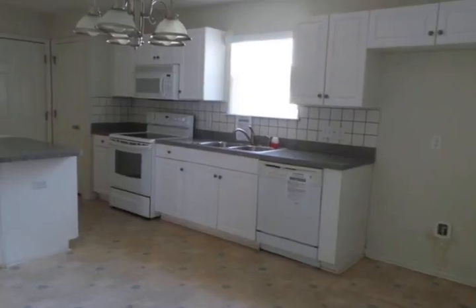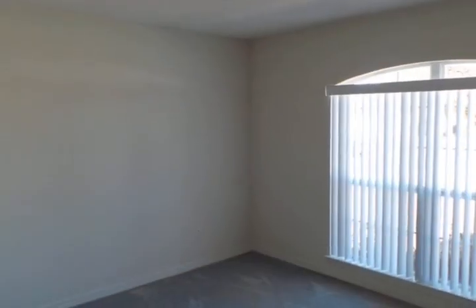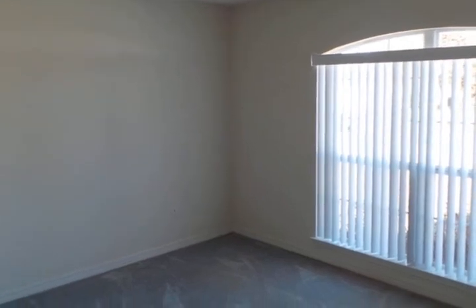The living room is open to the kitchen so no one is left out of the conversation, and the fenced-in yard is low maintenance. The home is also close to the interstate. What more could you want?